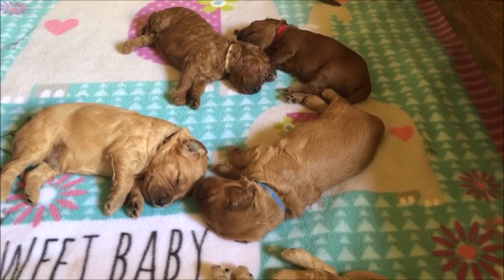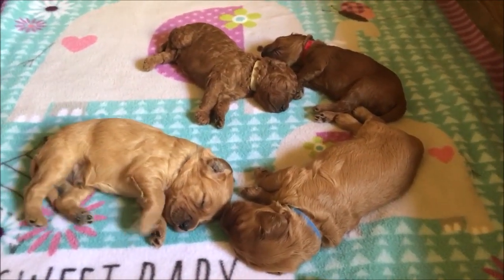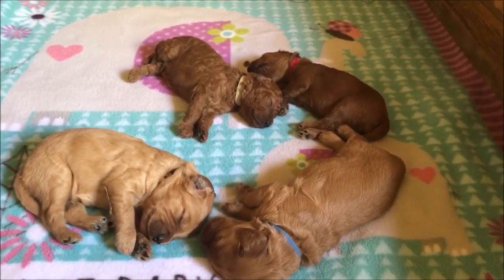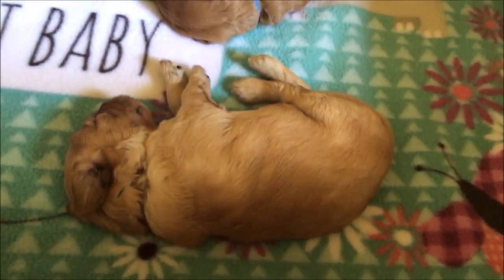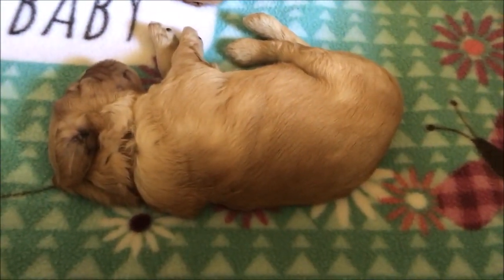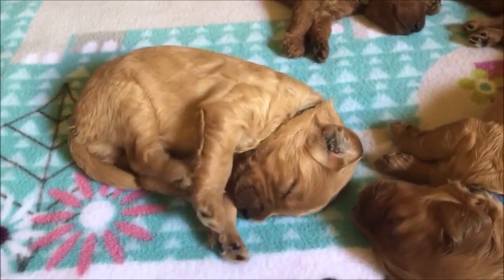Their eyes have opened this weekend and they're crawling and sitting up and mouthing with each other. I'll focus on each puppy so you can see them. This here is Tan Boy. Next to him is Black Boy.